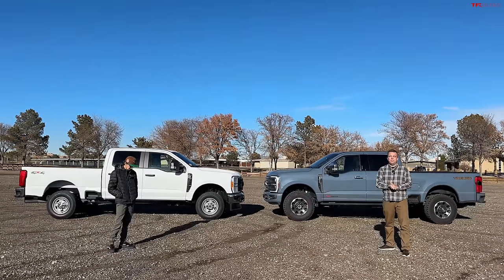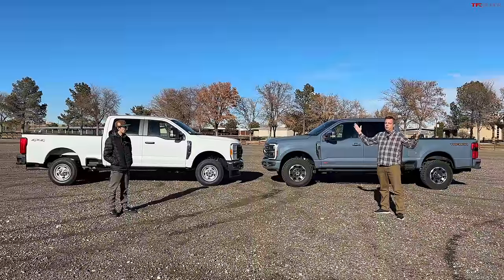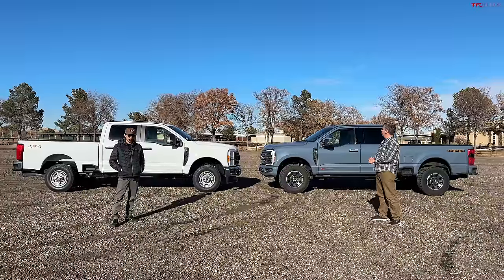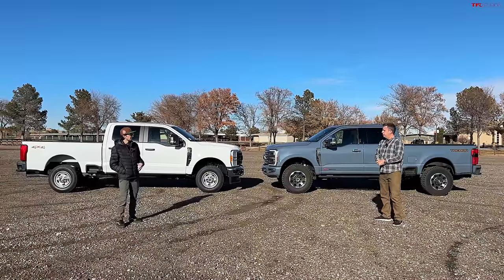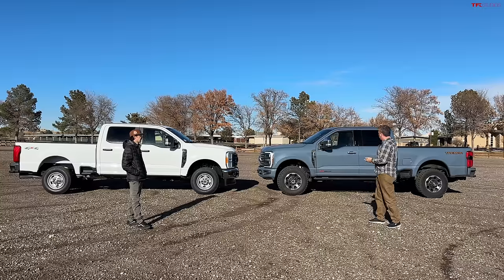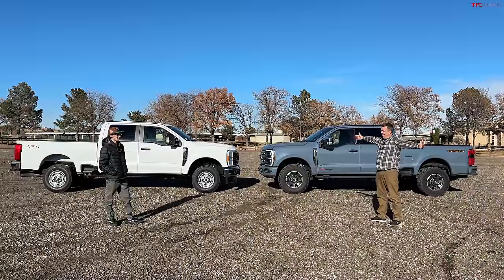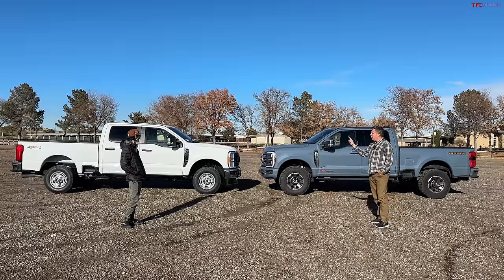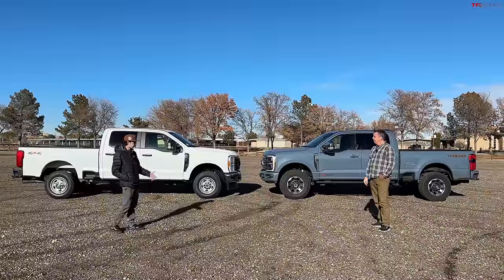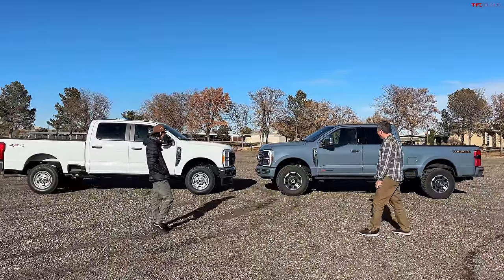Right behind us we have the most expensive all-new Ford F-250 you can configure, and also the most expensive F-250 diesel we've tested all year. Behind me is the cheapest Ford F-250 we could find for sale in Colorado, and we've got them both right next to each other. In this video we'll compare the two, show what you don't get in the work truck or what you do get, and at the end we'll unveil the prices — there's a huge gap, almost $50,000 difference.